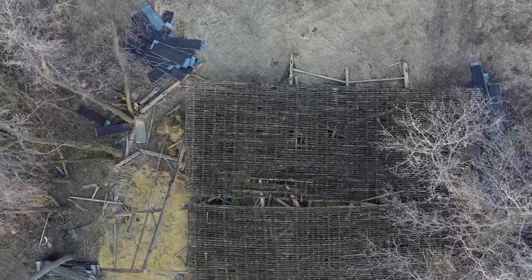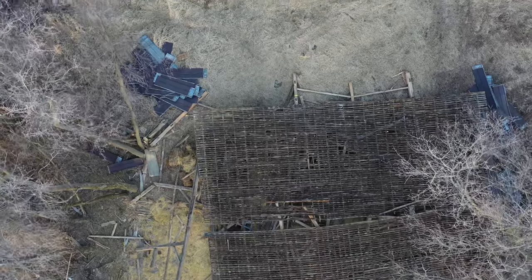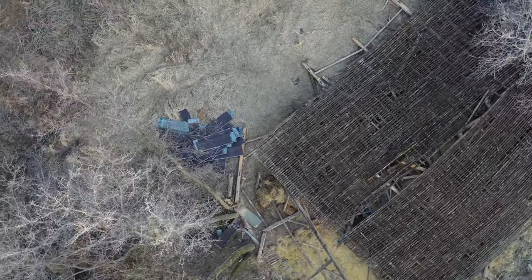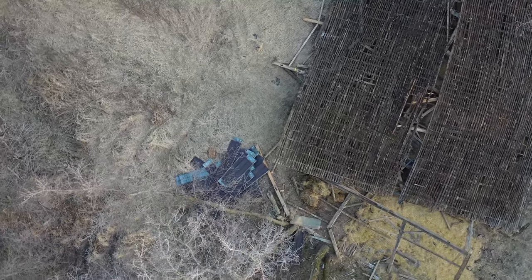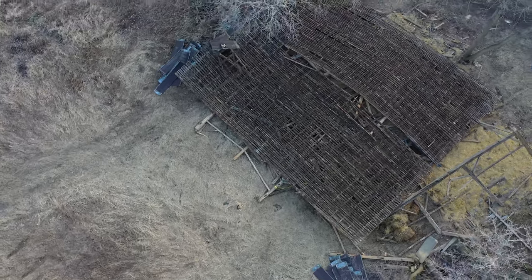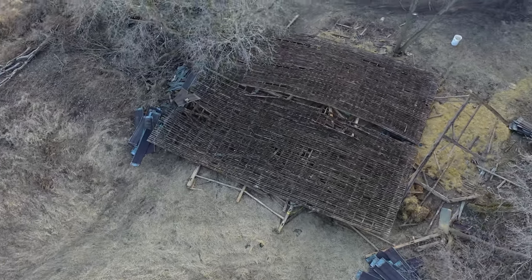Here's just a little bit of drone video showing an aerial perspective of how it fell, and it did fall pretty straight — almost completely flat. There were just a couple of beams sticking up in the air, but really not any of these beams busted. Pretty much everything was salvaged here.